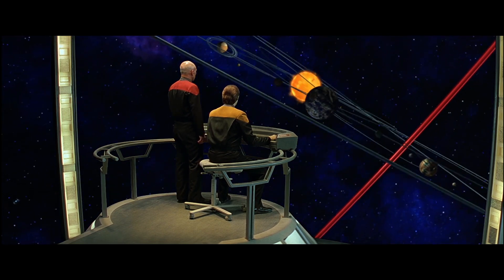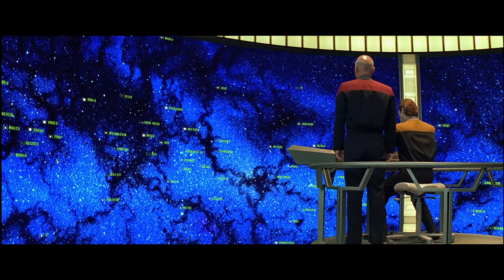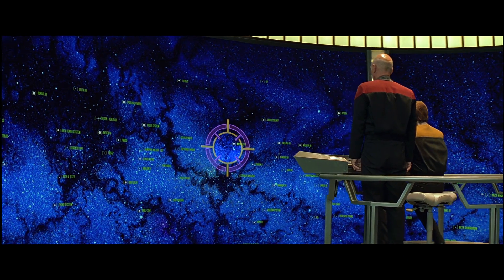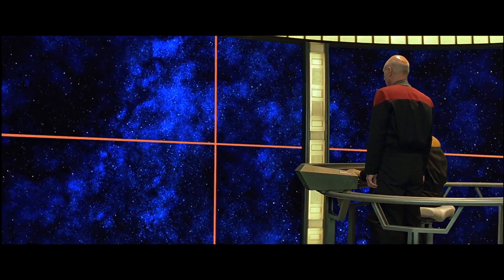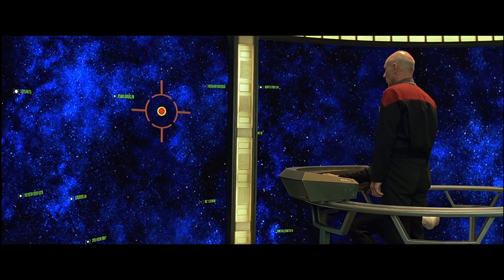as well as uplinking to Starfleet cartography via subspace to maintain constantly updated maps of known space, including current political boundaries, Federation starship positions, and Starbase status updates.